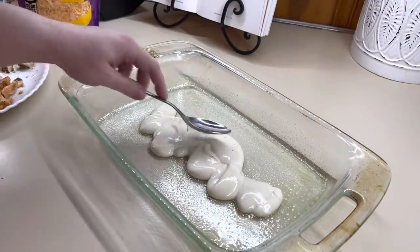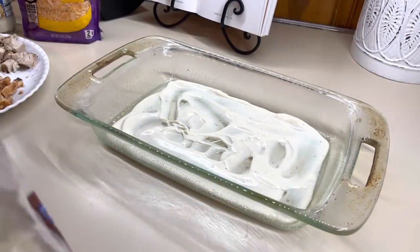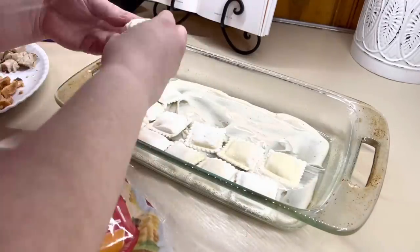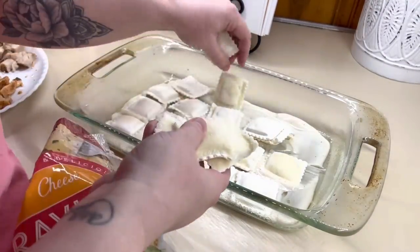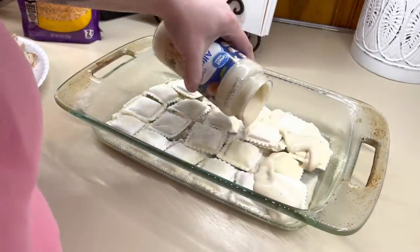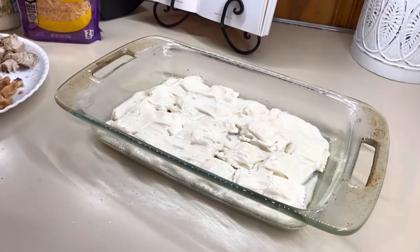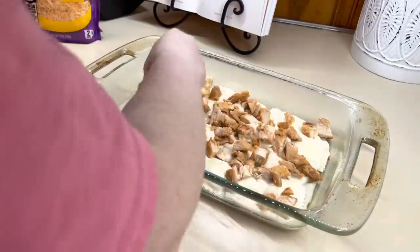In a greased 9x13 baking dish, we're going to get everything layered up just like a traditional lasagna or ravioli bake. We normally really like the lazy man lasagna, so I was excited to give this one a try. I put a little bit of sauce down first so the noodles don't burn, then a layer of noodles, a layer of Alfredo, some chicken, some spinach, then cheese. We just repeat that until all of the ingredients are gone.